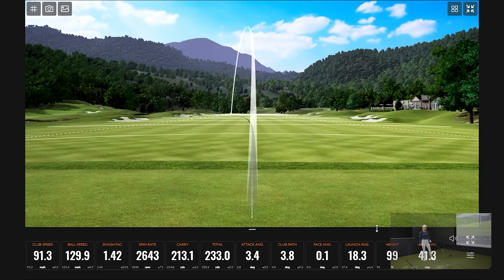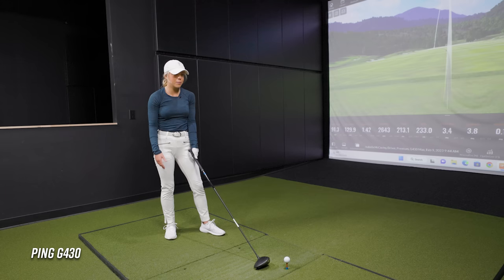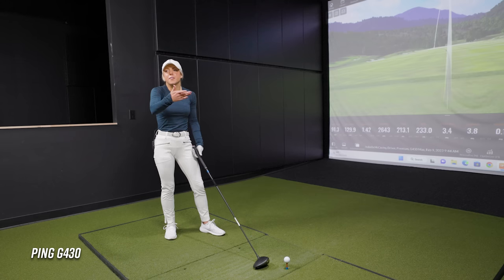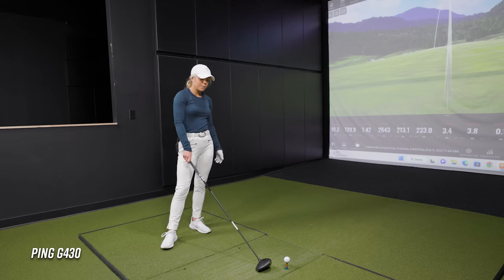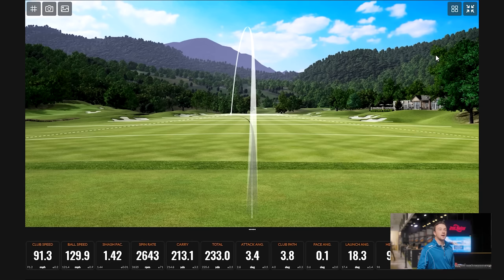For a lot of golfers out there, a more natural shot is a left to right fade rather than my right to left draw. So the Ping can be really helpful for people who are struggling with the fade a little bit more and want the offset to the left. But I think it's a really great driver — good feel on it.